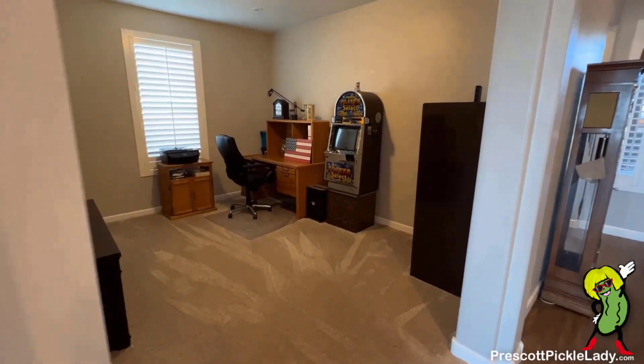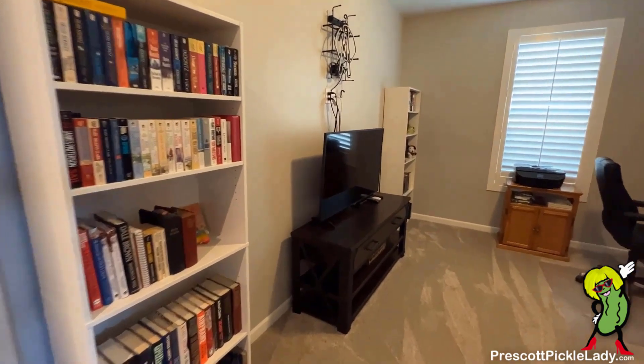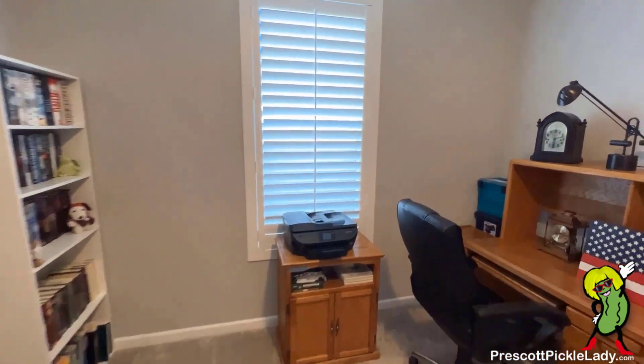And here is the den. This can be converted into a bedroom pretty easily, but at this point it's set up as an office and a media room.